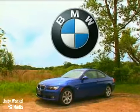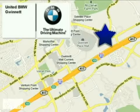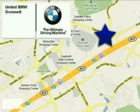The 2011 3 Series Coupe. Its beauty runs deep. Stop by or give us a call today. United BMW of Gwinnett is conveniently located at 3264 Commerce Avenue in Duluth, Georgia, near the Gwinnett Place Mall.